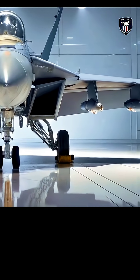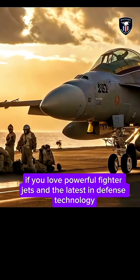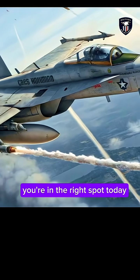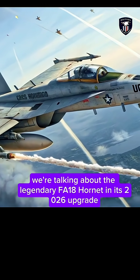Welcome back to UK Auto Garage USA, the place where aviation meets innovation. If you love powerful fighter jets and the latest in defense technology, you're in the right spot. Today, we're talking about the legendary FA-18 Hornet in its 2026 upgrade.